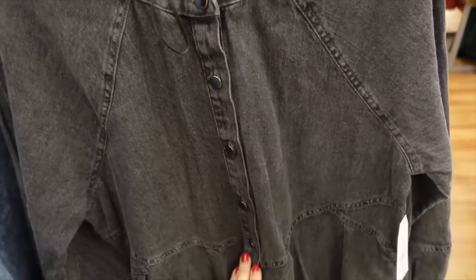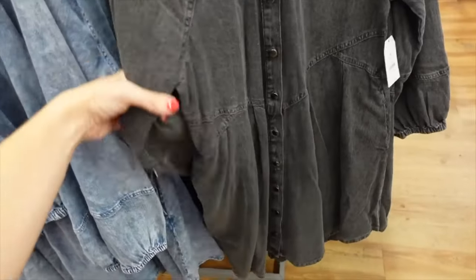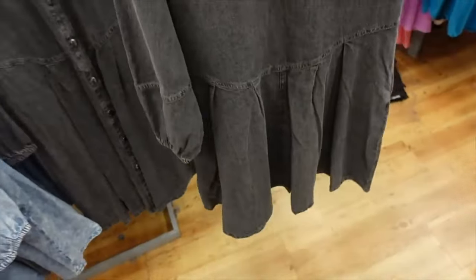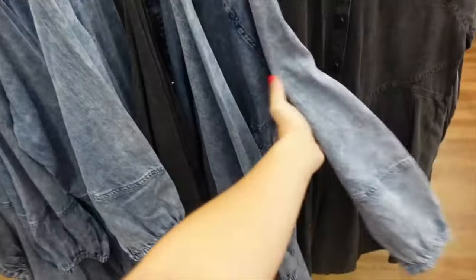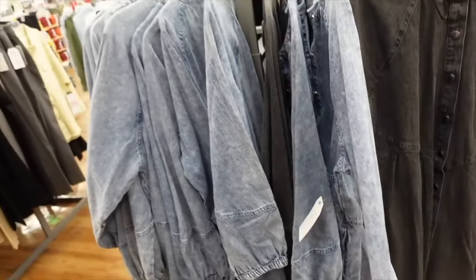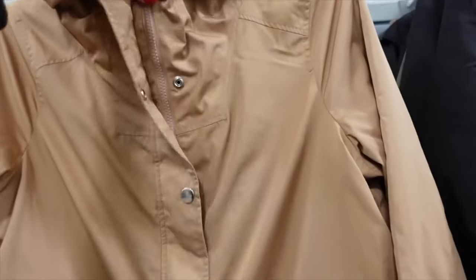Denim dresses from Time and True have a snap button-up into the waist, really pretty seam detailing, flowy fit, and elastic on the wrist. Comes in black denim and blue acid wash. These are going on sale for $14.41.